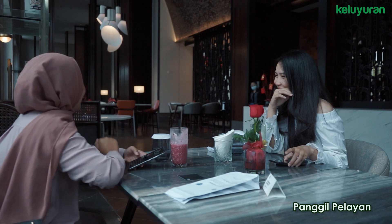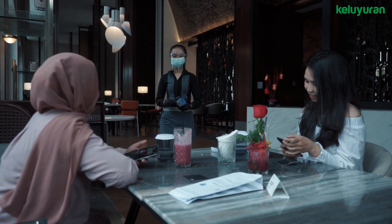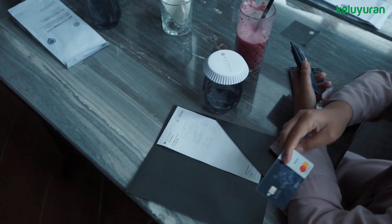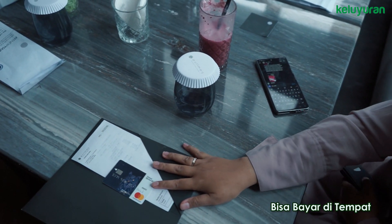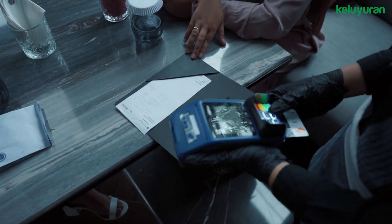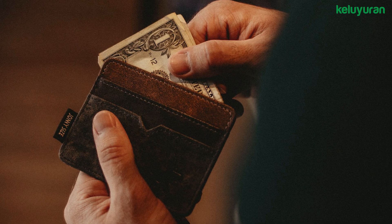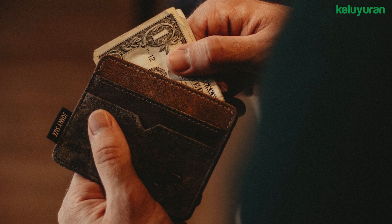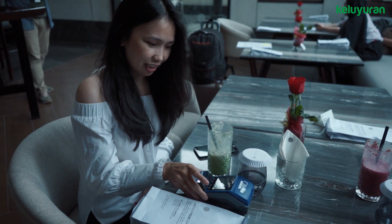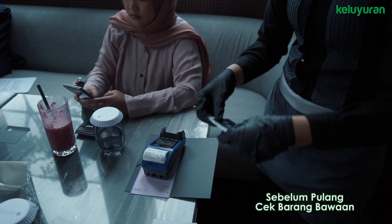Kamu bisa panggil pelayan untuk meminta tagihan. Pelayan akan menanyakan apakah kamu akan membayar dengan uang tunai atau menggunakan kartu. Jika memilih membayar dengan uang tunai, kamu bisa langsung memberikan uangnya saat itu juga. Kalau pakai kartu, pelayan akan membawakan mesin EDC ke meja kamu, atau kamu bisa juga langsung datang ke kasir. Jangan lupa untuk memberikan tips ya, besar kecilnya tetap akan diterima kok. Kalau kamu kesana lagi, kamu pasti bakal diingat oleh pihak restorannya. Selesai membayar, kamu bisa langsung meninggalkan restoran. Jangan lupa untuk cek barang-barang bawaanmu ya.